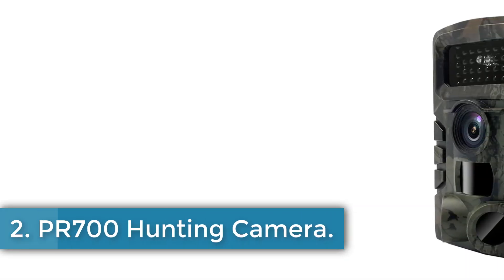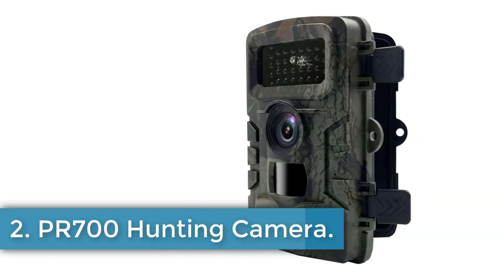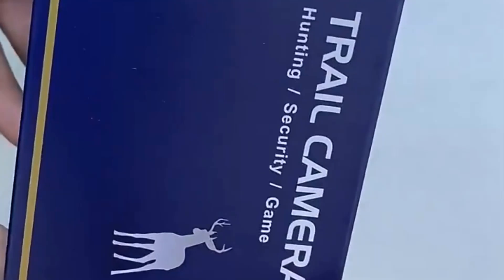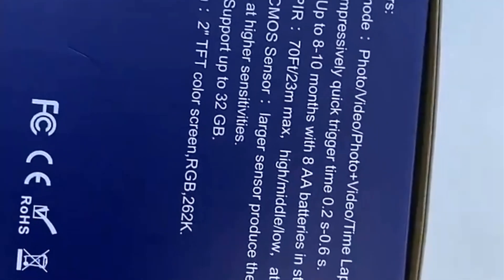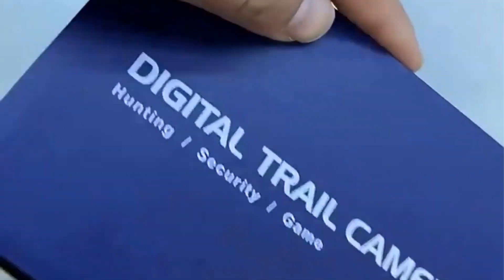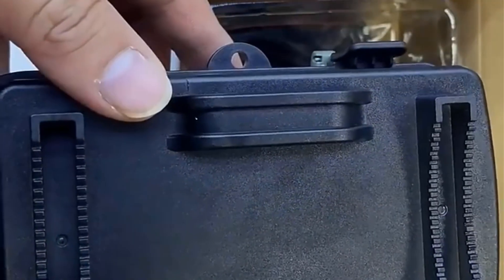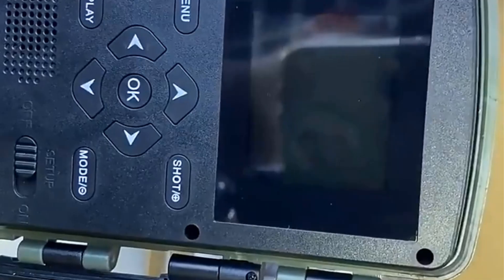Number 2: PR700 Hunting Camera. The AEVYVKV PR700 Hunting Camera is a versatile device designed for outdoor enthusiasts, enabling users to monitor wildlife activities and enhance their understanding of animal behavior. It features a 1.3MP CMOS lens, a 2.0-inch LCD screen, and video resolutions of up to 1080p. With photo resolutions ranging from 3M to 16M and continuous shooting options, this camera captures high-quality images and videos in various formats. The device is equipped with an impressive trigger time of 0.3–0.6 seconds and operates effectively within a 1–20-meter infrared range.